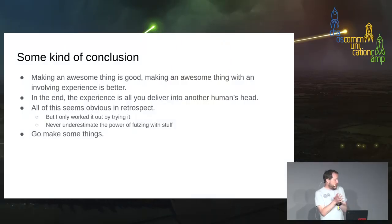Conclusion: making an awesome thing is good, but making an awesome thing with an involving experience is better. In fact, making a really shit thing with an involving experience is better still. In the end, all you've ever delivered is an experience into some other human's head — that's really the thing that sticks in the world. Not the thing you made: the thing you made goes away, but the experience hopefully kind of sticks. A lot of this is obvious, but I didn't know it before I tried it. I put things in front of people, they did stuff, I saw what they did, I made more stuff. Go make some things — see what you get.